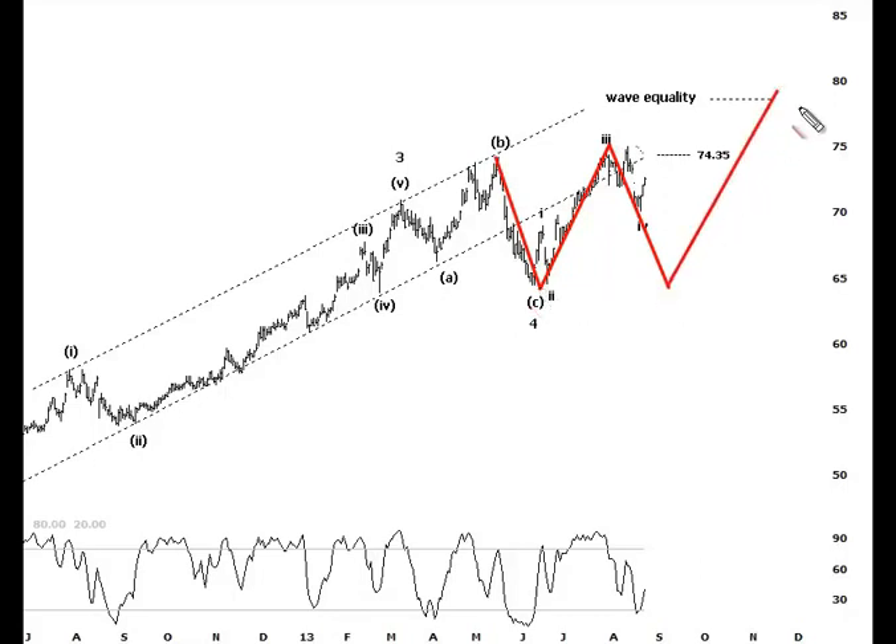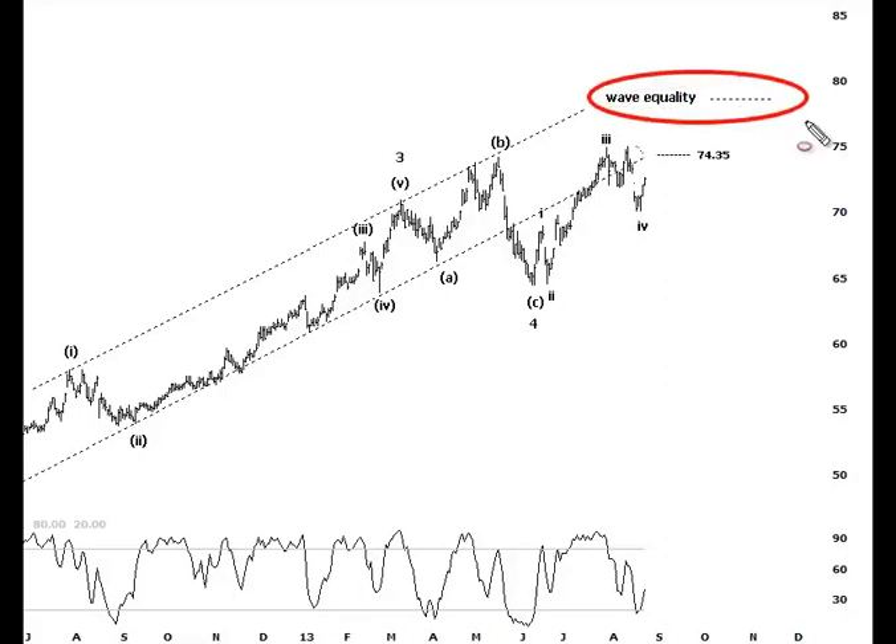Our short-term target is this wave equality projection, actually derived off the weekly charts. Very importantly, if this level is overcome, we'd expect wave five — the larger degree wave five — to travel 1.618 times the length of wave one, which gives us a target around the $100 region. Obviously much further down the track, and much will depend on what happens if and when this wave equality projection is tagged. Break up through there and certainly that longer-term bullish case is front and center.